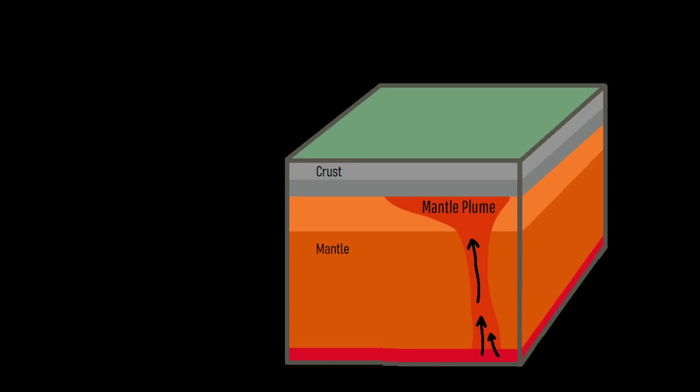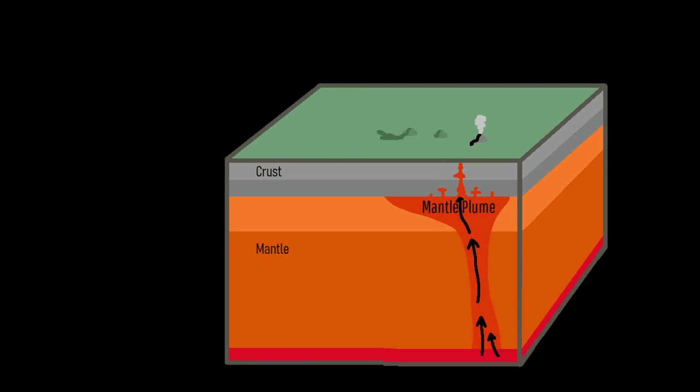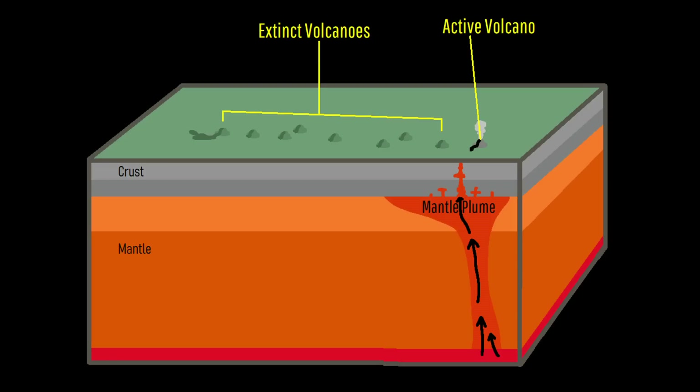Mantle plumes largely remain stationary but appear to move not because they move at high rates, but because the tectonic plates overlying them move. Thus, over millions of years, a spotty record of volcanoes is created along the hotspot's path, with features getting progressively older the further you go from the mantle plume's current location. This means that volcanoes the hotspot creates are only active for a brief period when they are close to the hotspot before becoming permanently extinct.